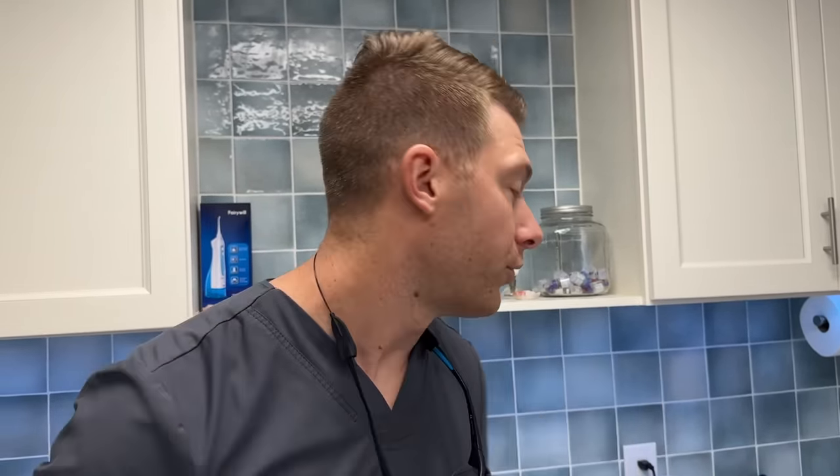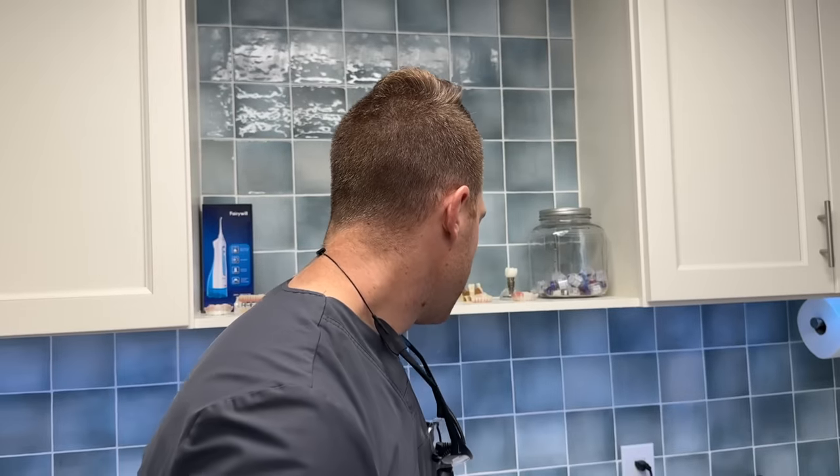Zirconia implants must be placed very specifically so that when somebody is chewing and biting, they experience compressive forces, not shearing forces. It wouldn't be ideal on a site like a canine, which is designed for side-to-side jaw movement, not straight up-and-down biting. Same with front teeth — you slice through food and sometimes pull. A zirconia implant wouldn't be ideal there. But in the back teeth, especially upper and lower molars, you're talking about more compressive, crushing forces — that's where zirconia would probably perform better.